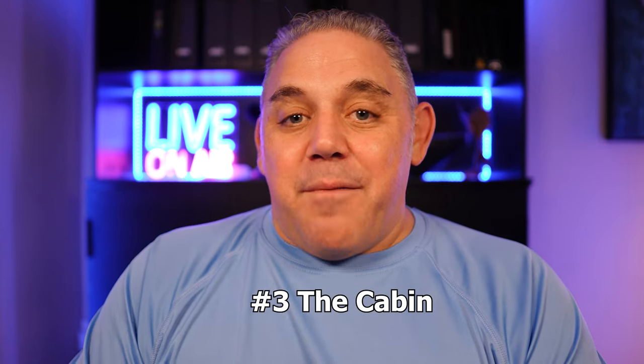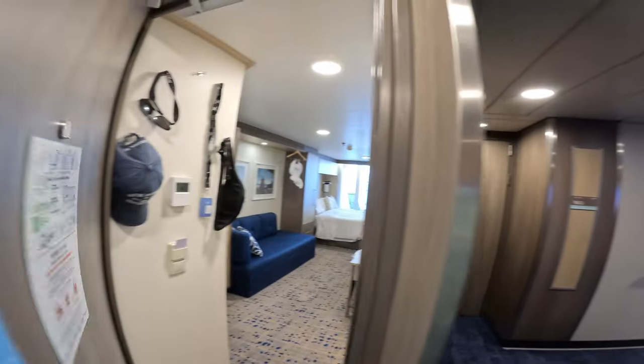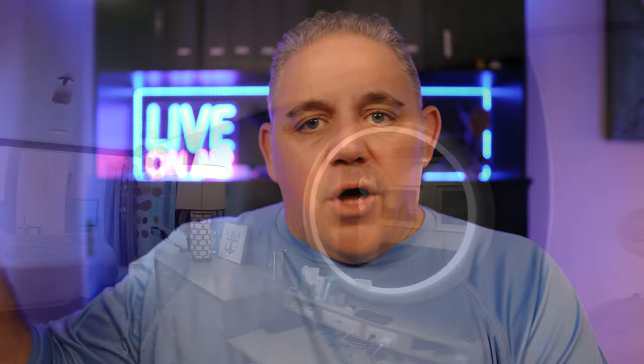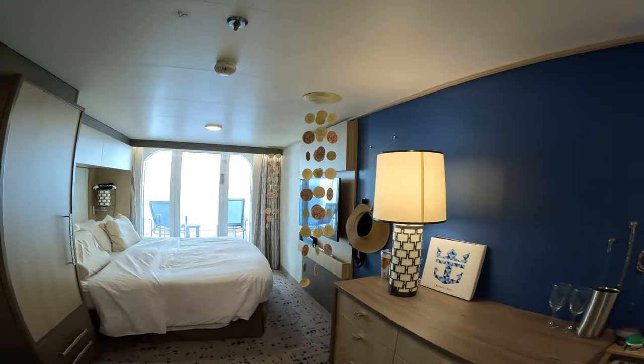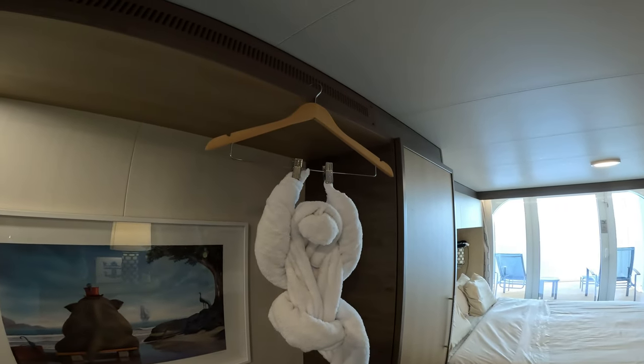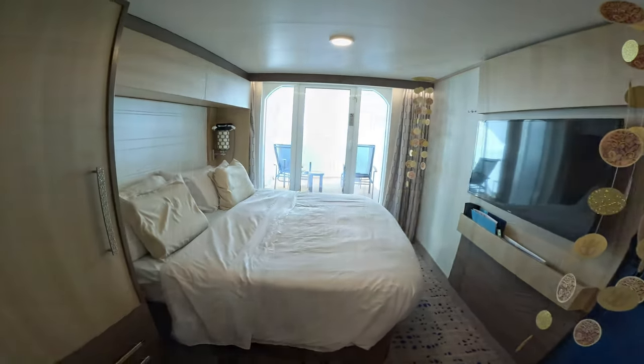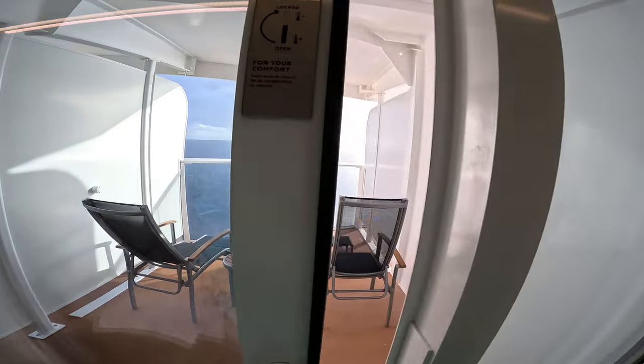Number three is our balcony cabin, 10-162, and I absolutely loved this cabin. I was a little concerned — it's near a stairway hallway, and it sticks out as an extended balcony — but we never heard any noise at all. Totally quiet. I also love when balcony cabins have the bed positioned by the balcony, which is the case here, and I think that makes the cabin much quieter overall.